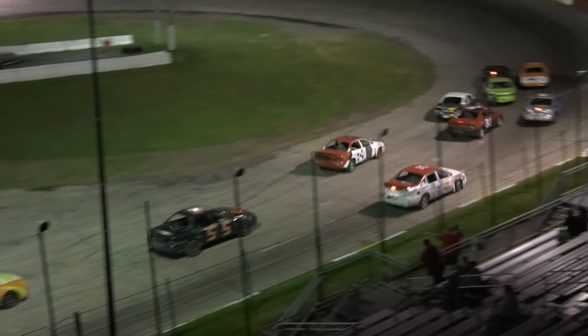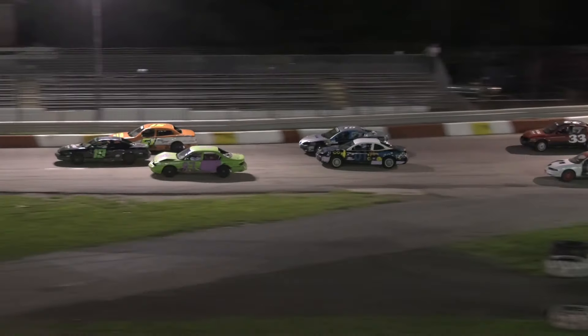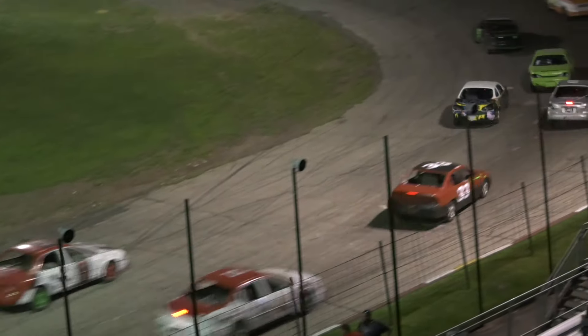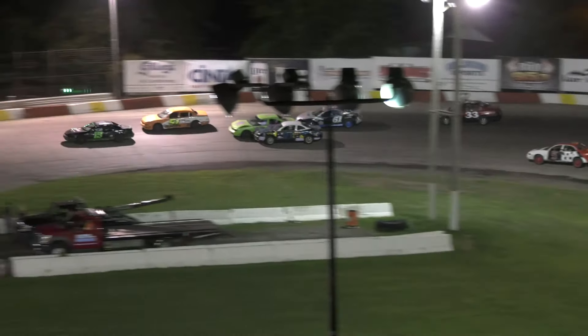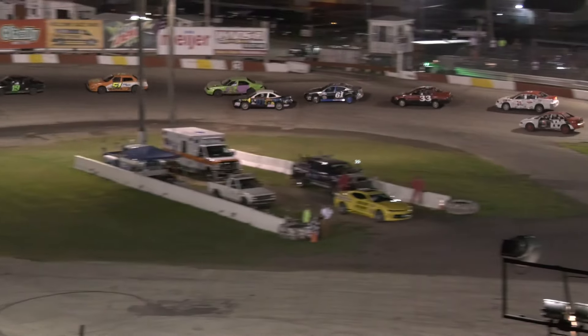They're green flag racing — here we go. It's that 51X of Kevin Collins trying to be out front, but it's the 19 car of Kevin Byer along that back stretch. They get squirrely and go three wide in turns three and four. Collins still out front of Byer in the 19. That 87 car of Greg Witt working his way up there, back and forth. Biscuit got real high there in turns one and two.